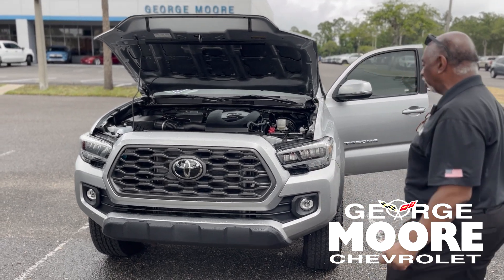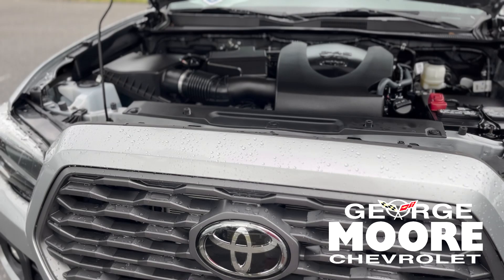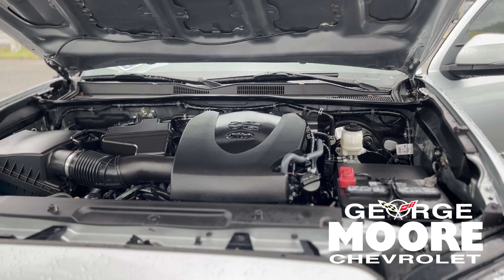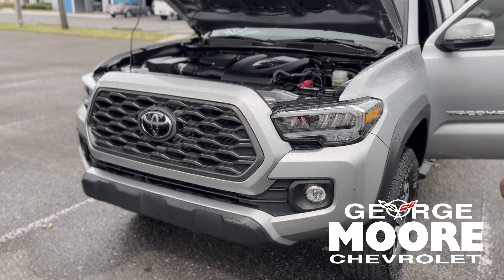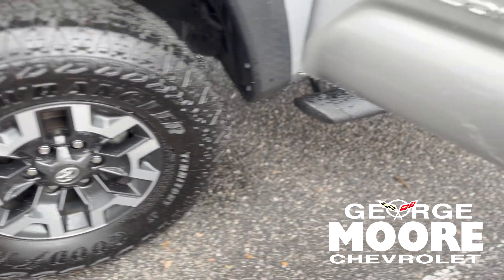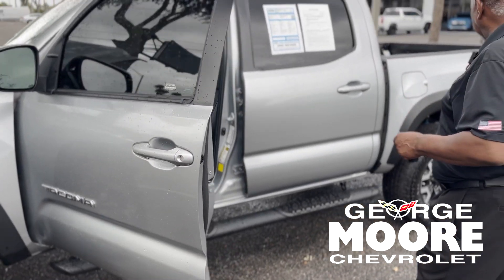We're talking about a 2022 Tacoma in silver, with a V6 engine. It's a nice truck — two-wheel drive version with 18-inch tires, side impact beams, and it is an off-road package, but this is rear wheel drive.